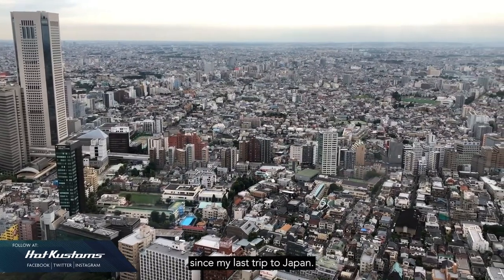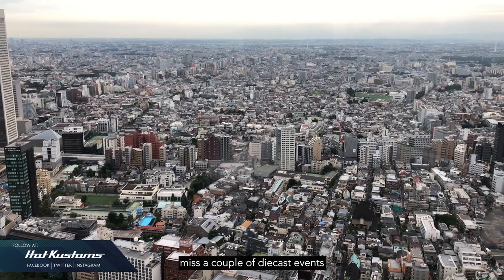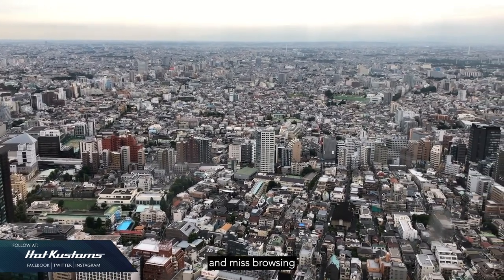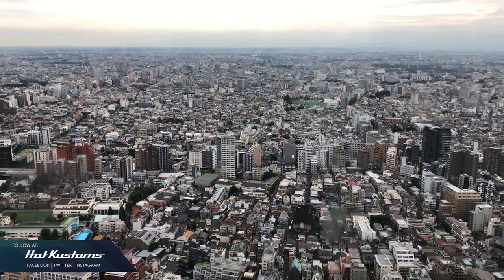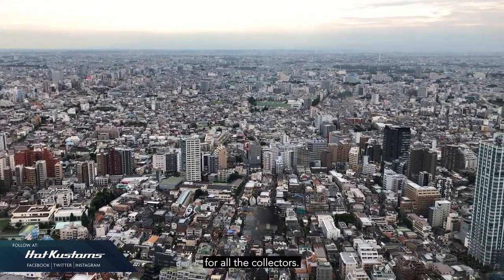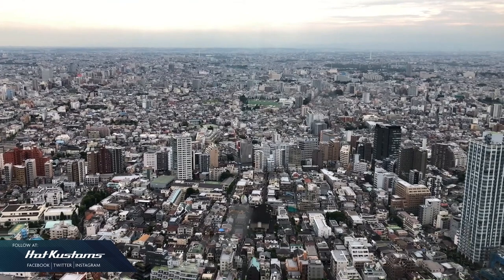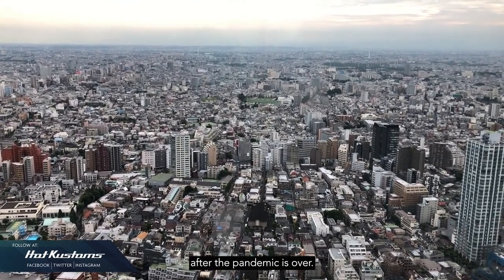It's been two years since my last trip to Japan, all thanks to the pandemic. I missed a couple of diecast events and missed browsing for retired Tomikas, especially in the Tokyo region. So I've made a diecast hunting compilation guide for all collectors, whether it's your first or consecutive visit to Japan after the pandemic is over.